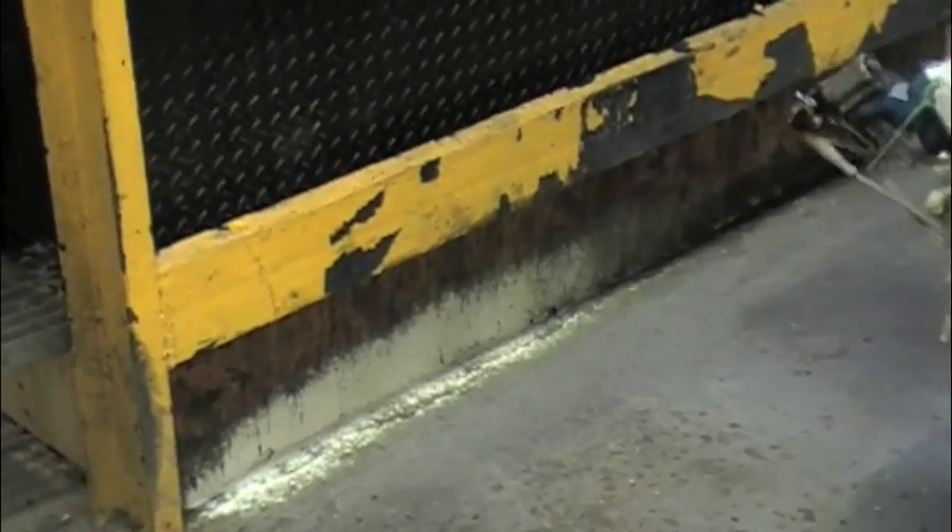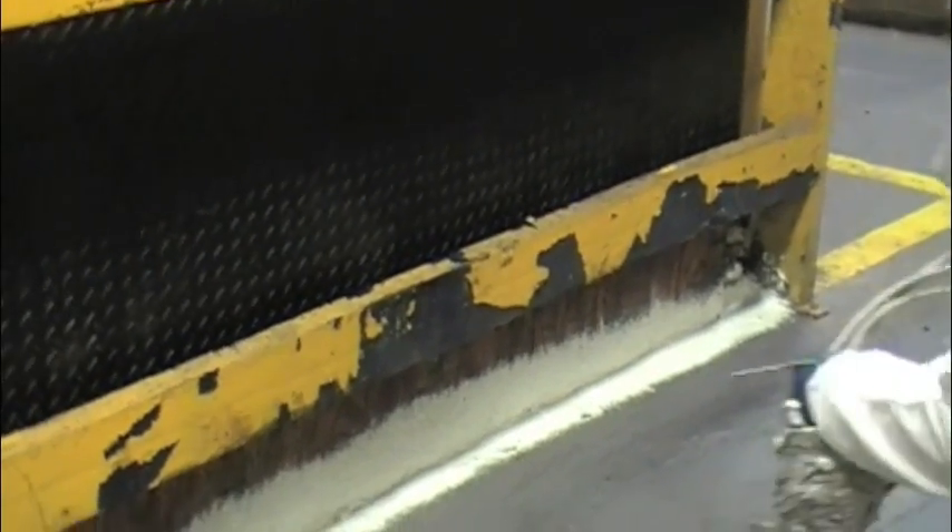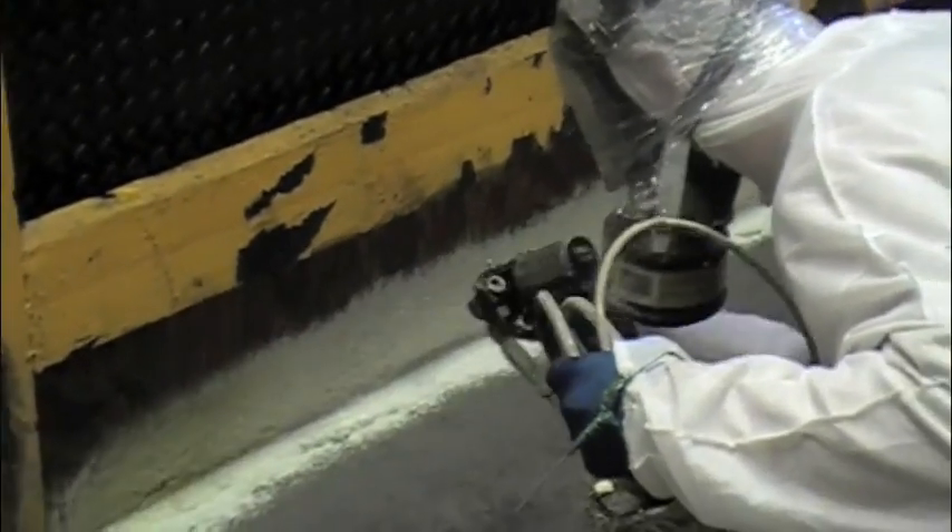Spray foam insulation is perfect for insulating industrial tanks where liquids are kept hot or cold. The foam insulation can save the plant owners multiples of what the original cost is over the life of the tanks.